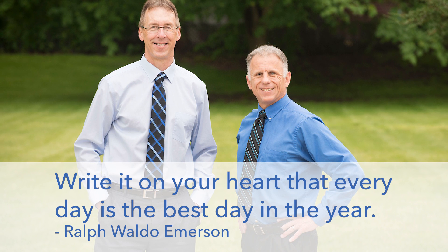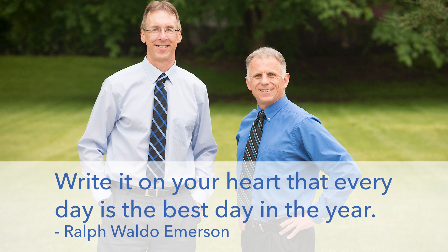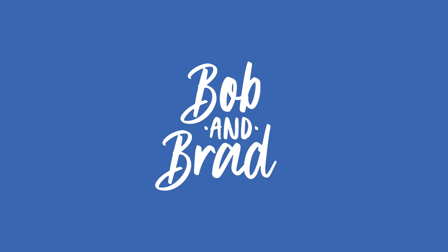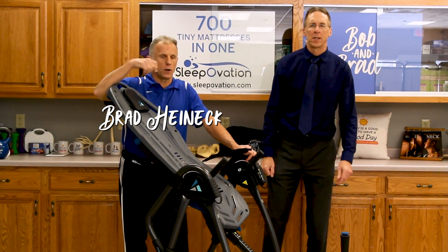Bob and Brad, the two most famous physical therapists on the internet. Hi folks, I'm Bob Schrupp, physical therapist. Brad Heining, physical therapist.